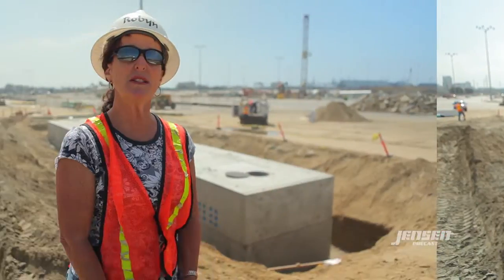They've done some pour-in-place designs out here, but between P2S Engineering, Dyna Electric, and Jensen Precast, our engineering team, we met together and designed this precast structure. Looks like everything was according to plan. I believe that the Port of Long Beach is very happy. They've been out here inspecting the vault — Dyna Electric, their team, and Jensen's team.